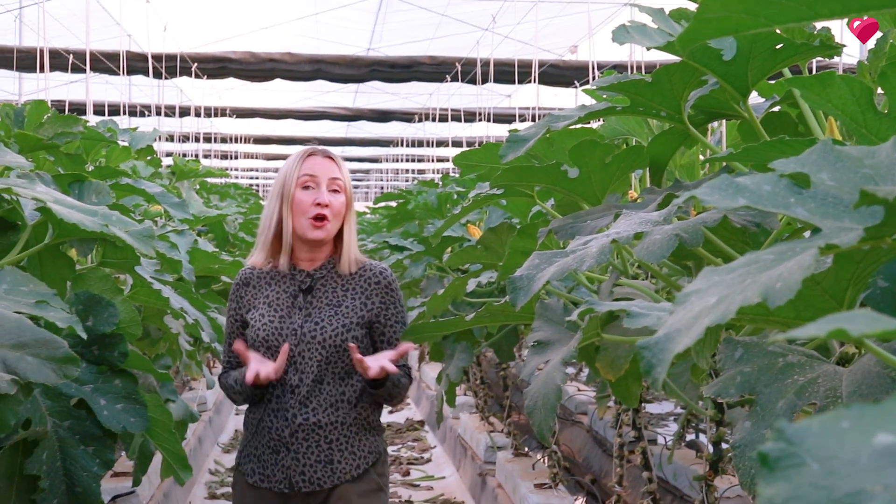Well, that's it for today. We hope you enjoyed this video and we hope it inspires you to live green too. Until next time, bye for now!